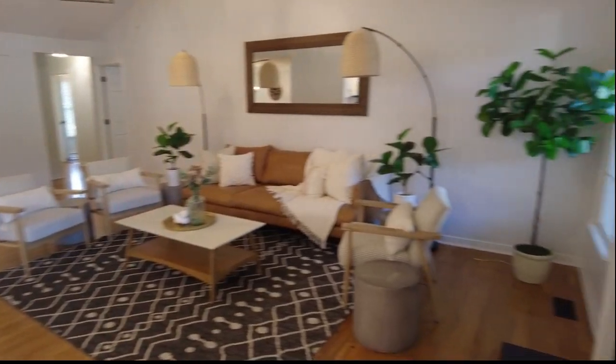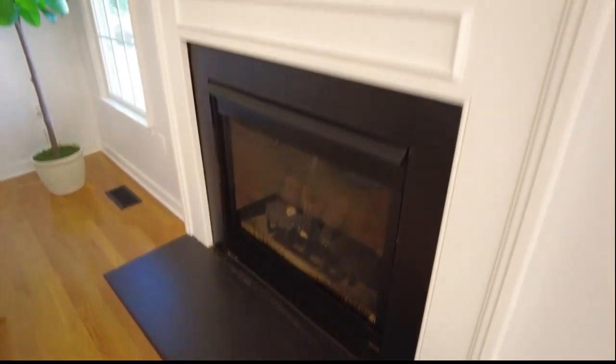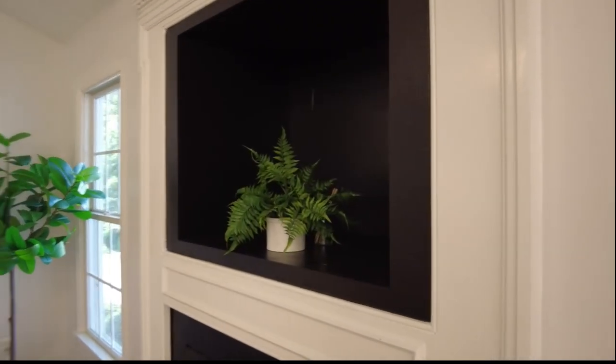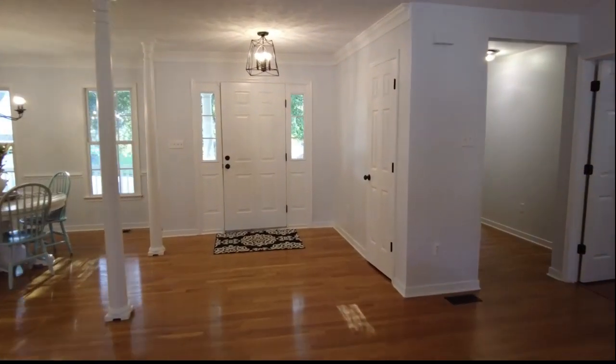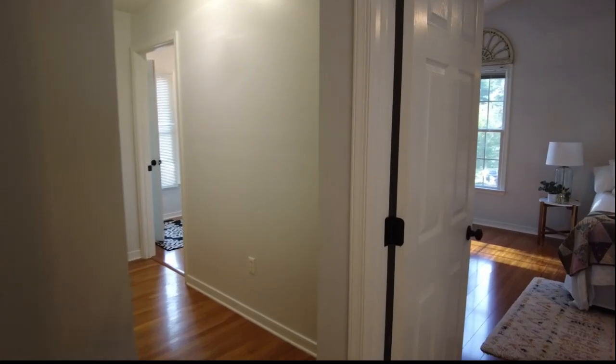I love the volume that we have here in this family room. Our focal point is the gas log fireplace and then we've got a little nook overhead for your television.